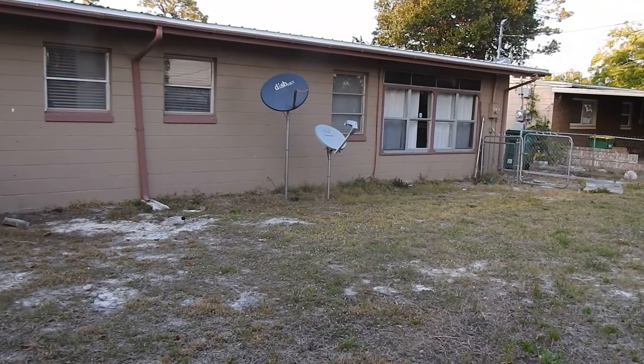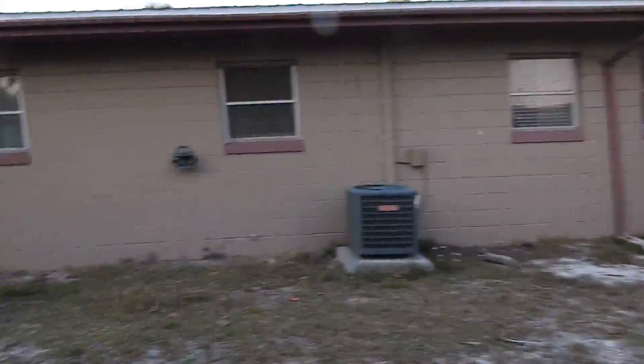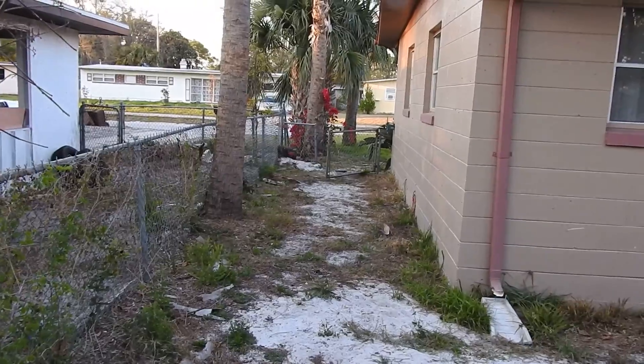Those two dishes — normally in properties I own I remove everything like that, and the tenant can get permission to put them in if they want, but I usually don't leave them. There's some concrete on the ground here, and looks like a fence that might need to be mended down there.